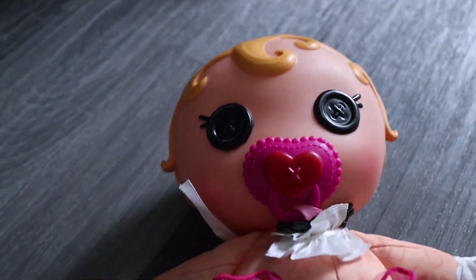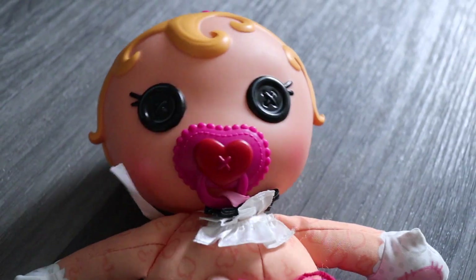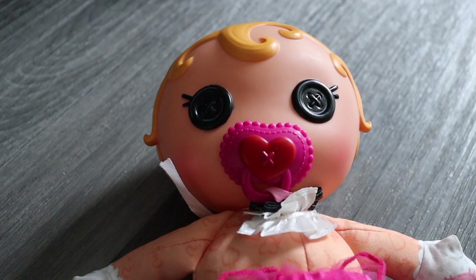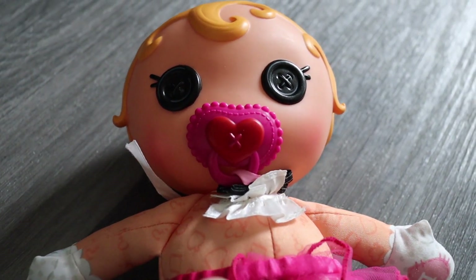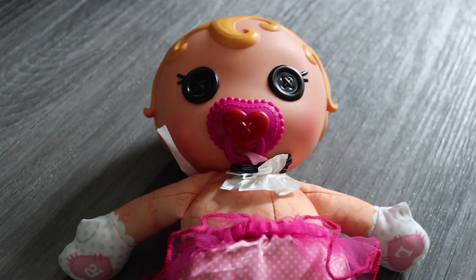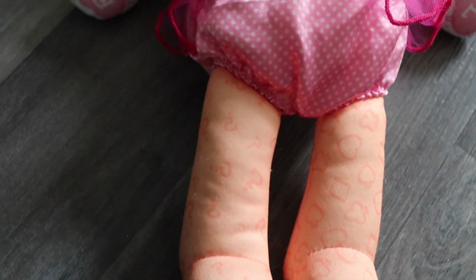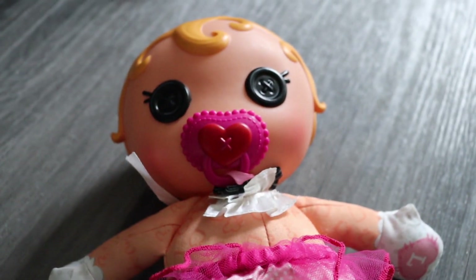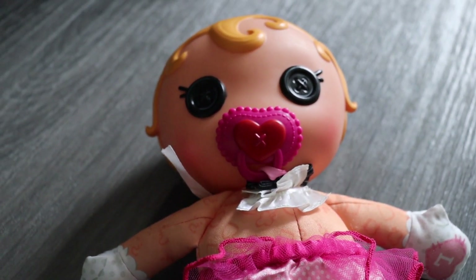Next there was a lady selling this Lalaloopsy doll. I have picked these up before. This was a soft bodied one which I haven't had before — she wanted £2 for it. I offered £1.50 but she said no, so in the end I did pay the £2 for it. I haven't found this exact one but I'll start it as a buy it now for about £14.99, like my other Lalaloopsy dolls.